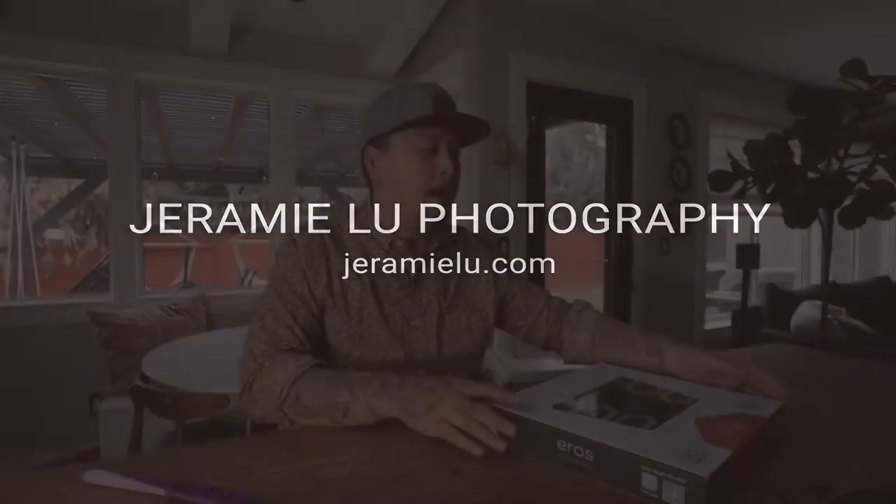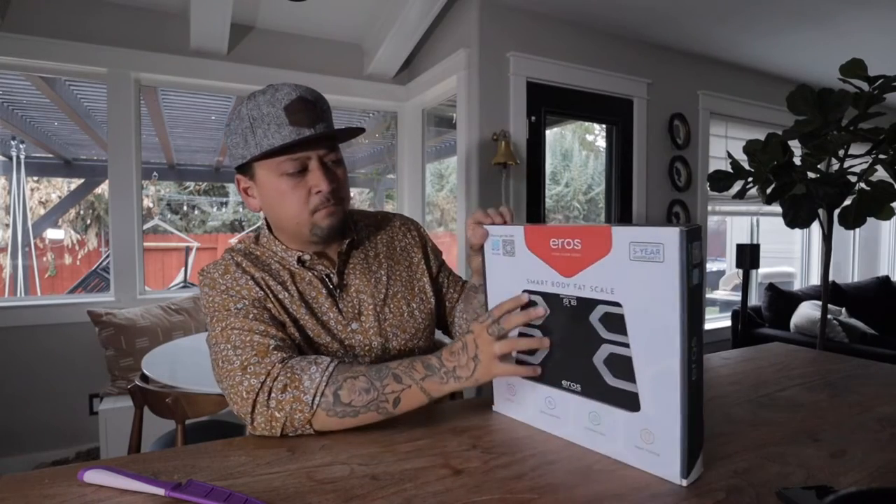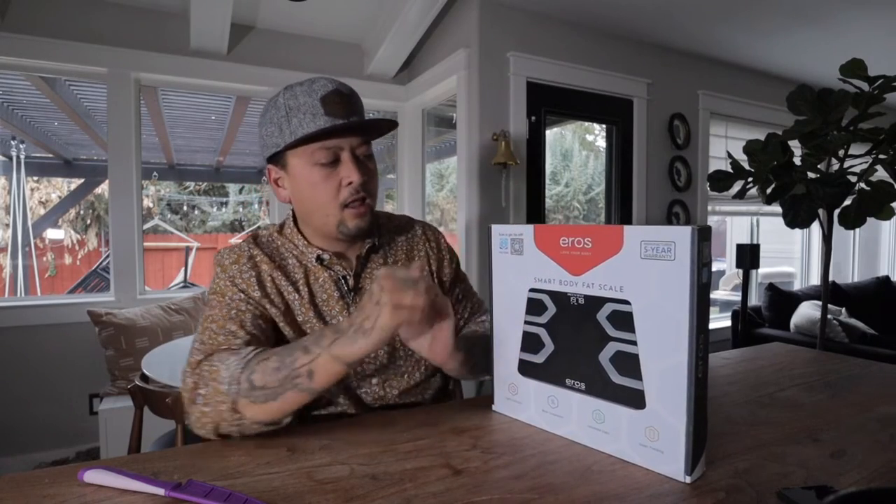I feel like I should be a lot less in weight, but the good thing is if I can find that I'm having more body mass and less body fat percentage, then life is easier for me. So I decided to pick up this smart body fat scale — the Eros Love Your Body Smart Body Fat Scale by a company called Inevifit.